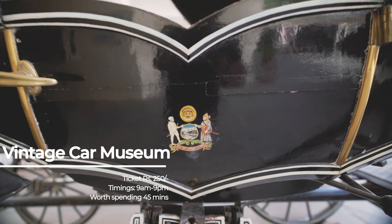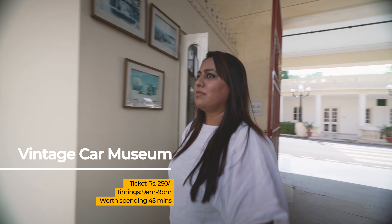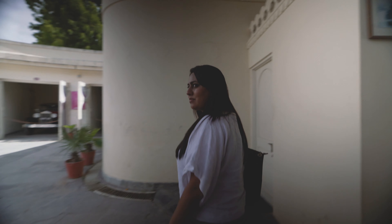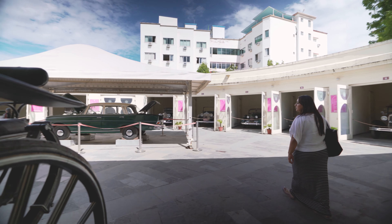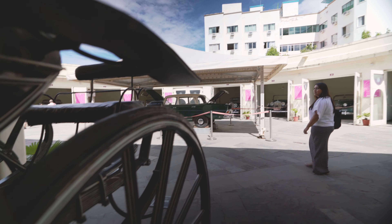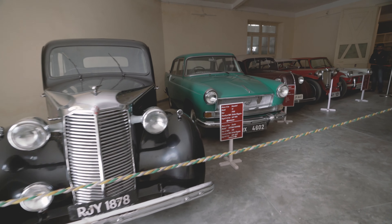We then made our way to a lesser visited attraction of Udaipur — the Vintage Car Museum. There are loads of vintage custom-made Rolls-Royces, Mercedes and more, including the Phantom that featured in a James Bond film. We also got a chance to see the Cadillac convertible that escorted Queen Elizabeth back to the airport in 1961.